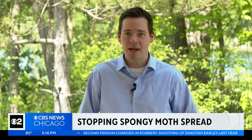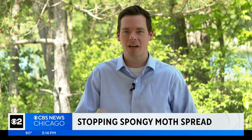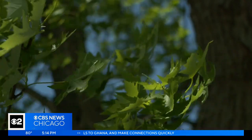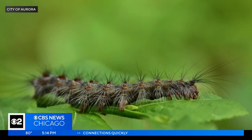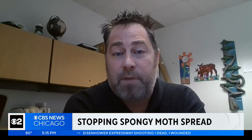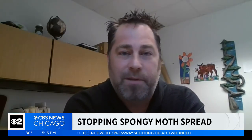Spongy moths have big appetites. The Morton Arboretum says one caterpillar can eat up to 11 square feet of leaves from early May through June. Caterpillars are basically born to eat, so it would spread rapidly without human intervention — and that's where we come into play.